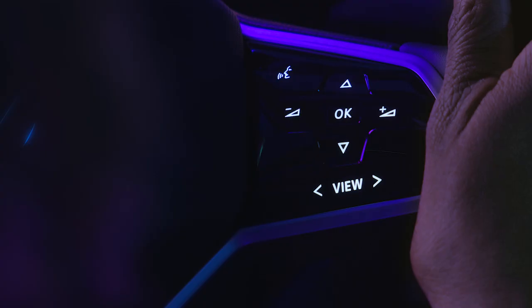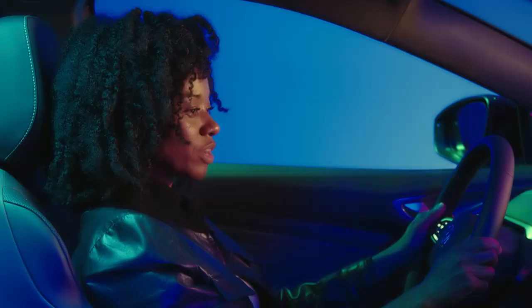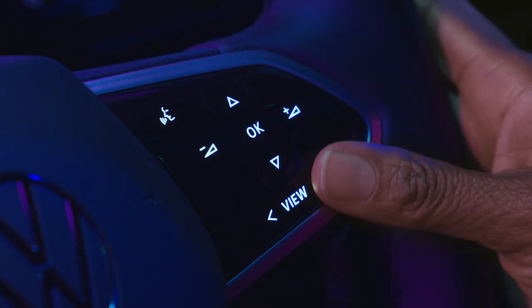The buttons on the right side control volume, audio selections, voice recognition, and the ID cockpit.